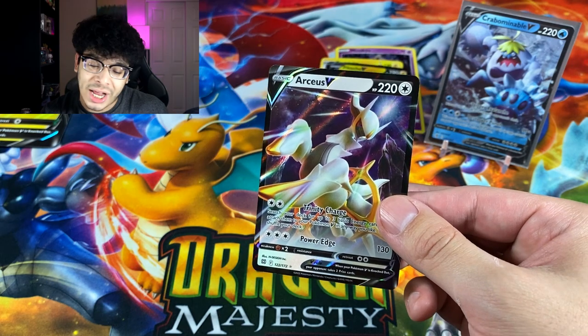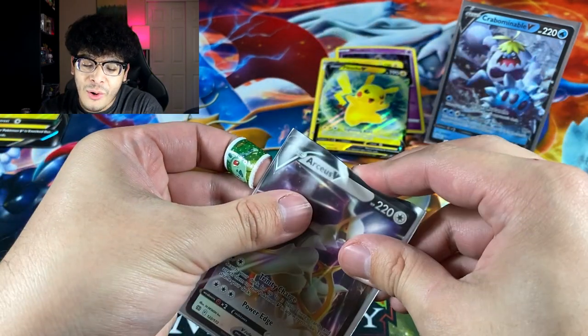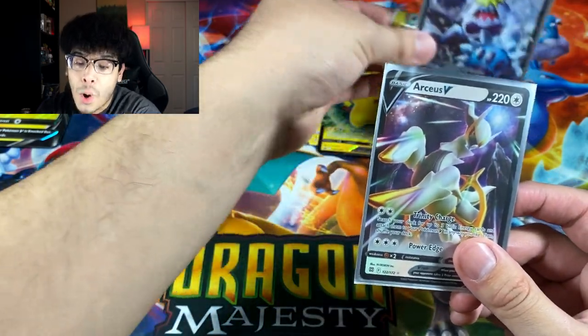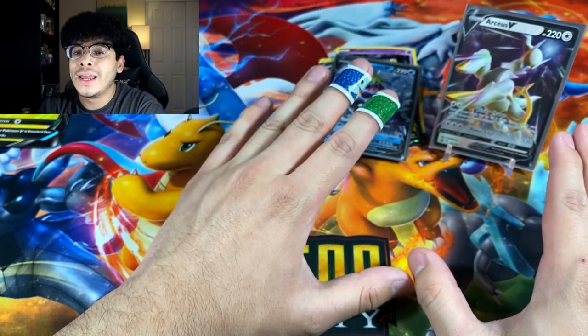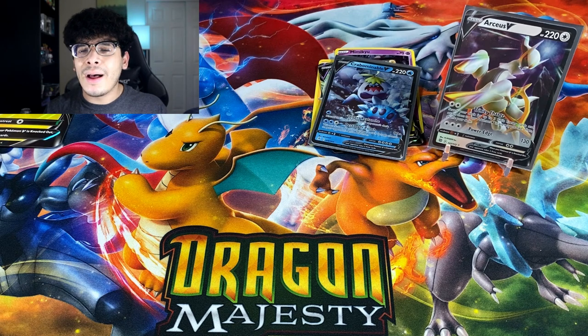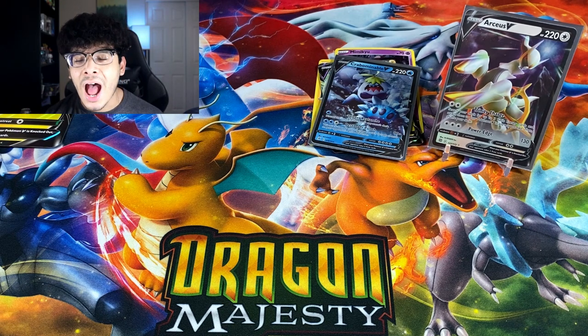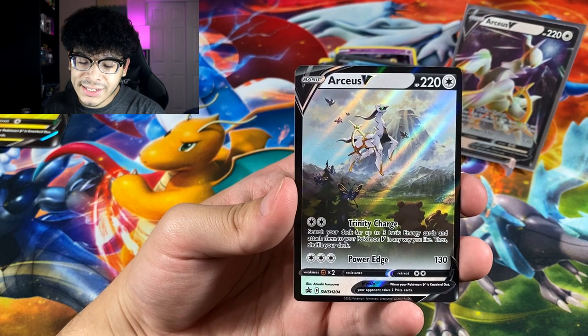Just like that we got a new star of the show — 100 times better. I absolutely love this Pokemon and the card itself is pretty playable. The Pikachu box did not do us dirty, so let's go ahead and move on to the best box of the video: the Arceus Figure Box.